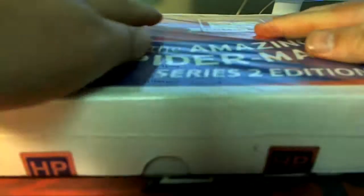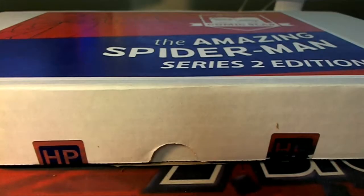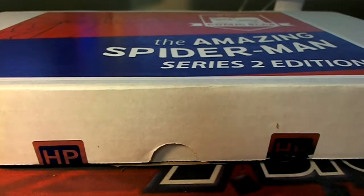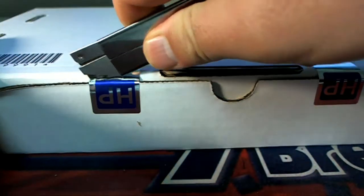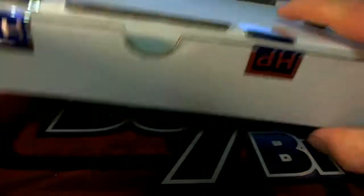I think the ones I had I sold earlier, man. Walking Dead. All right, good luck, gents.